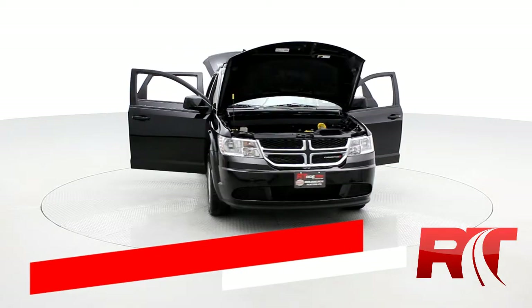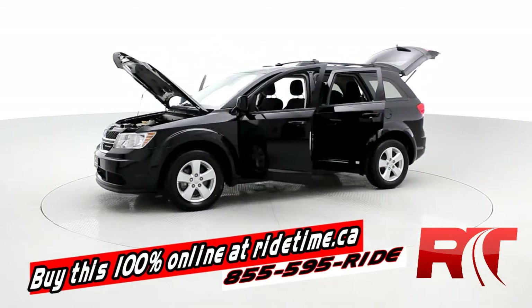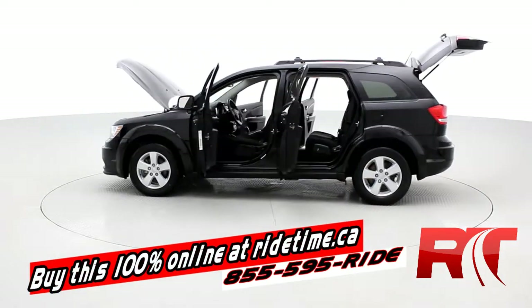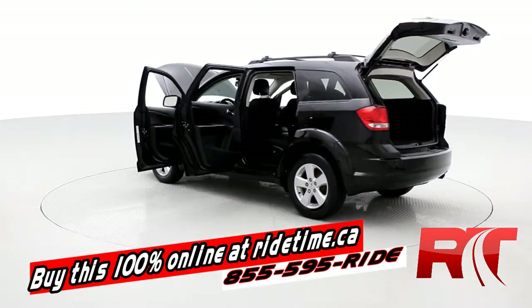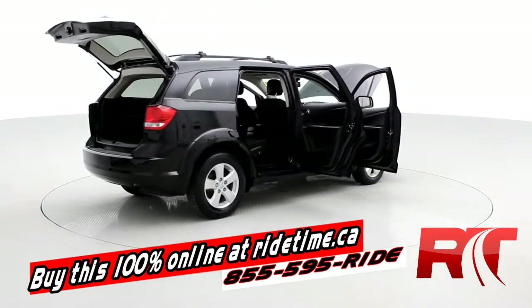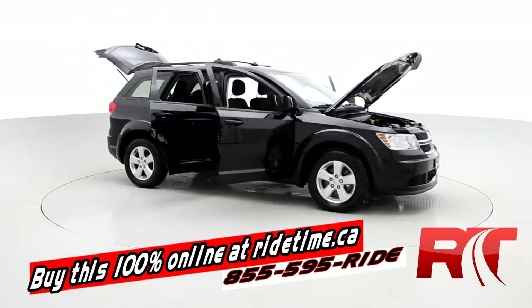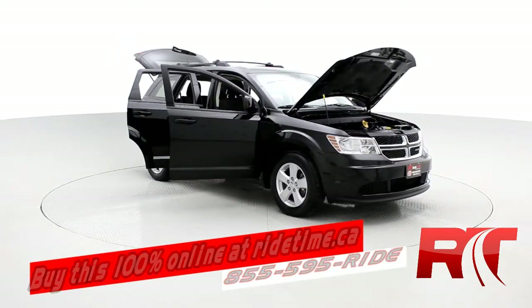If you're impressed by our turntable, you're going to be even more impressed by the fact that you can buy this vehicle and all of our vehicles 100% online at ridetime.ca. All you have to do is select the vehicle, click buy now. If you want to finance with us, just fill out the quick credit application, leave a deposit on the website, the car will be held for 48 hours, and we'll call to arrange pickup or delivery. It's really that simple. Remember, at RideTime, we're your ticket to ride.